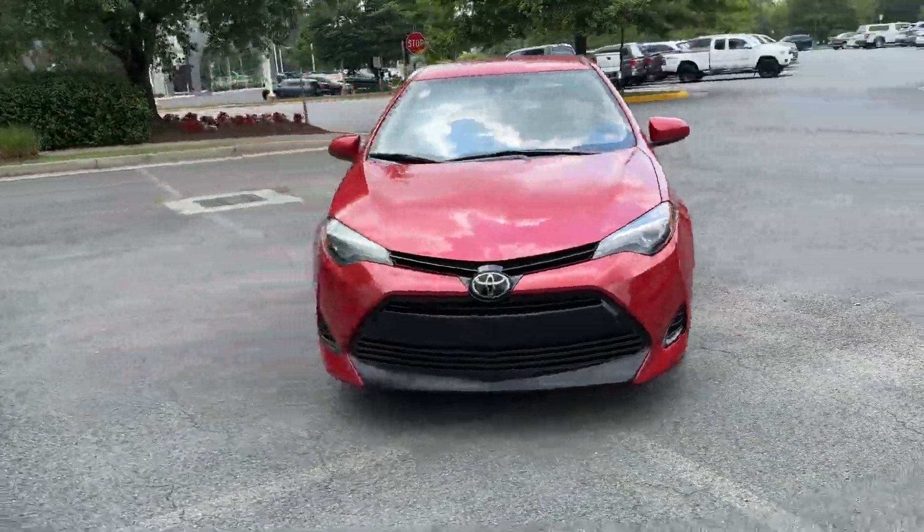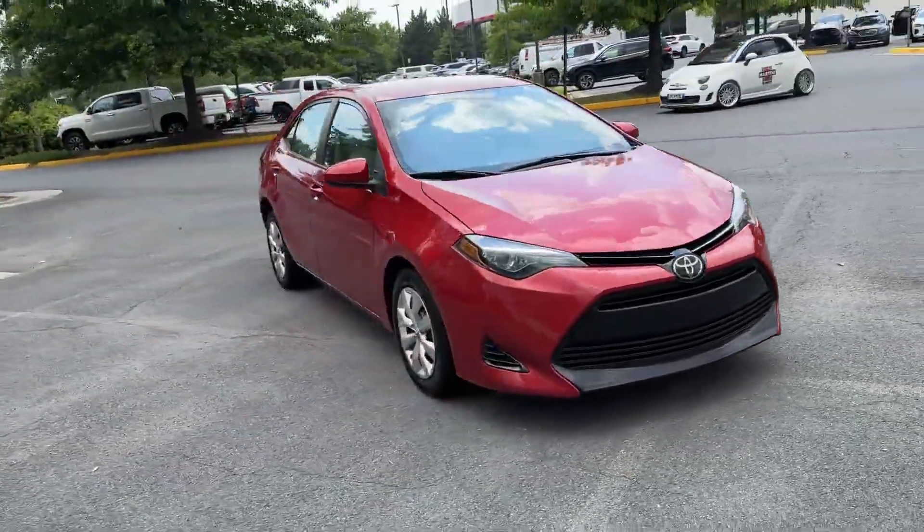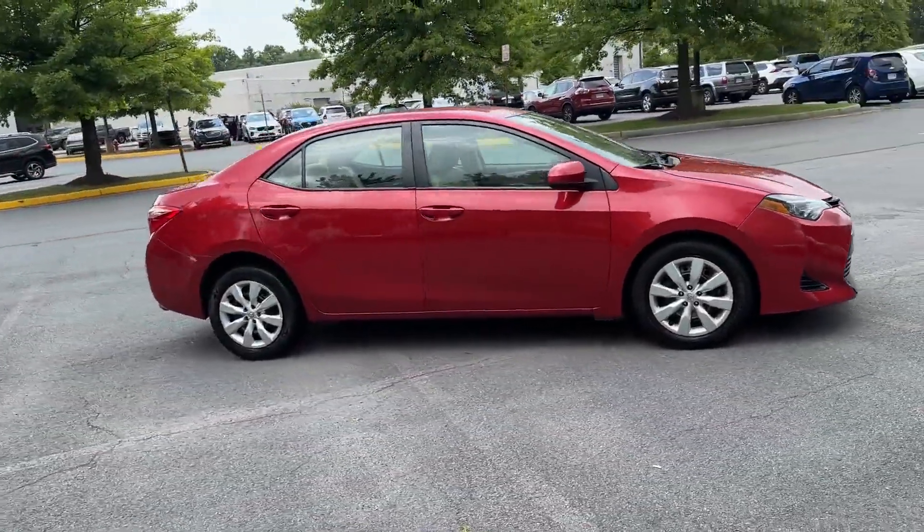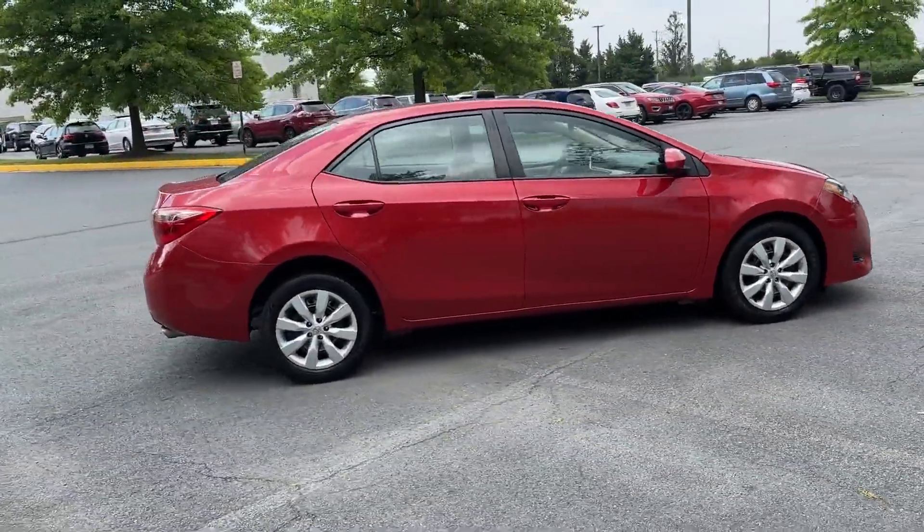2019 Toyota Corolla with less than 51,000 miles on the odometer. This sedan combines safety and comfort with style and performance.